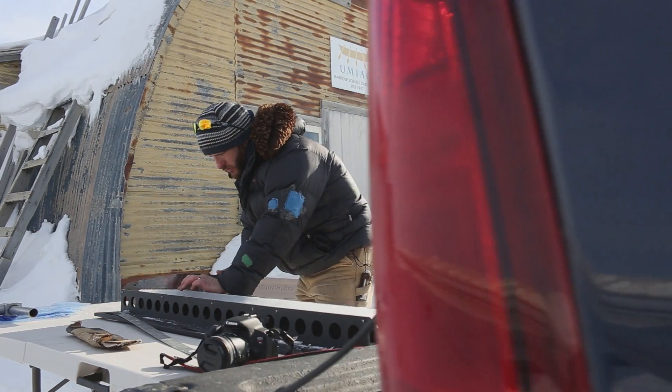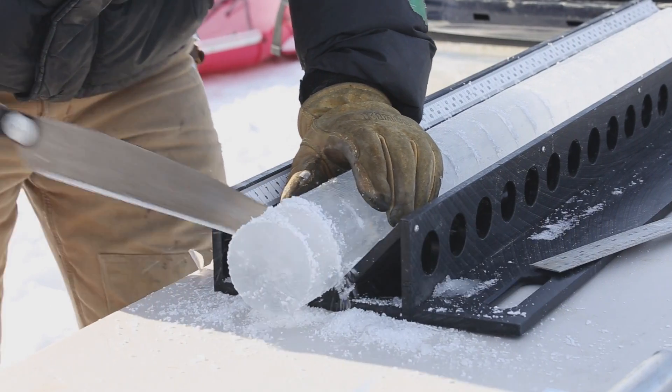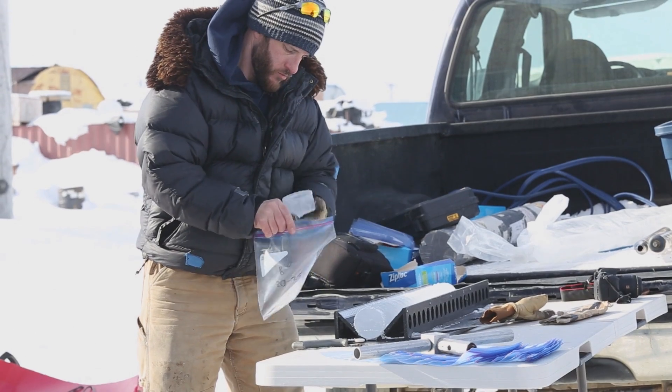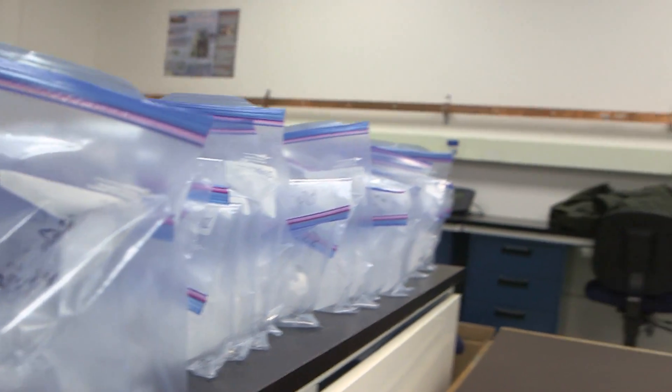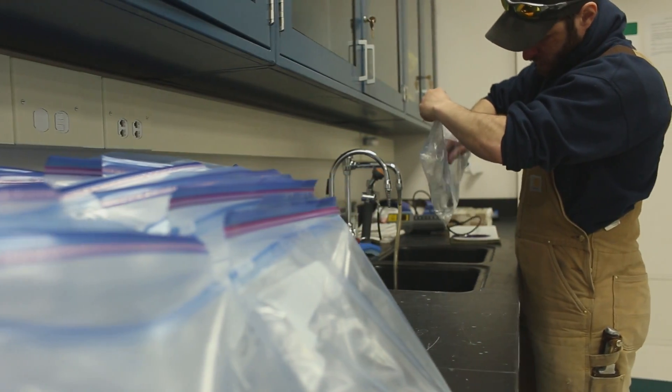Right now we're back here in Barrow and I'm taking the cores that we collected when we landed out on the sea ice some 10, 20, 30 miles north of here, and I'm cutting them up into sections so that we can melt each of those sections individually and basically measure how much salt is in the sea ice — how much of the sea salt that was in the sea water originally gets trapped into the ice. That can tell us a bit about how old the ice is, potentially how fast the ice grew, and a lot of the other properties of the sea ice, like its strength.